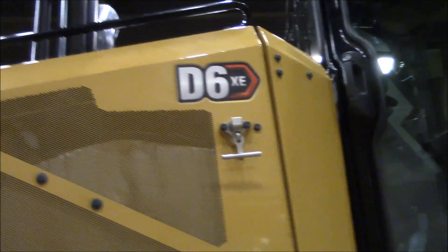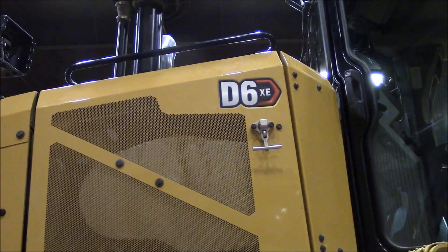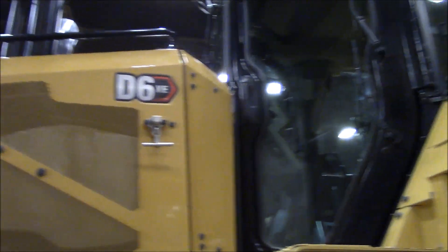The XE is our electric drive powertrain — a 9.3-liter engine, the 9.3B, connected directly to a generator. The generator generates the electricity, which goes up into the inverter.